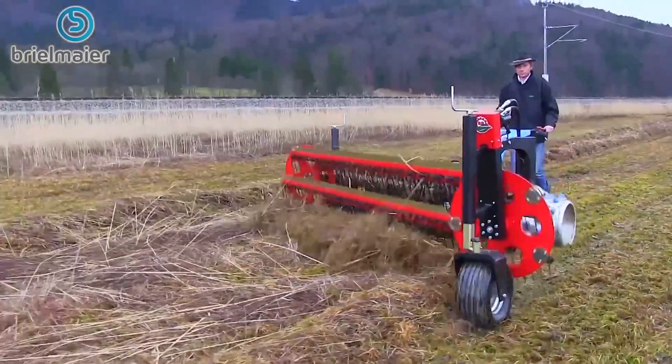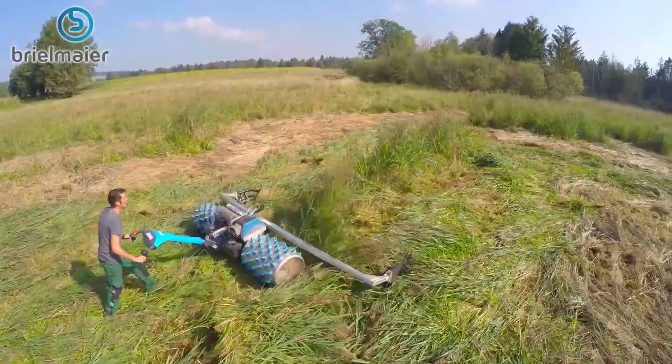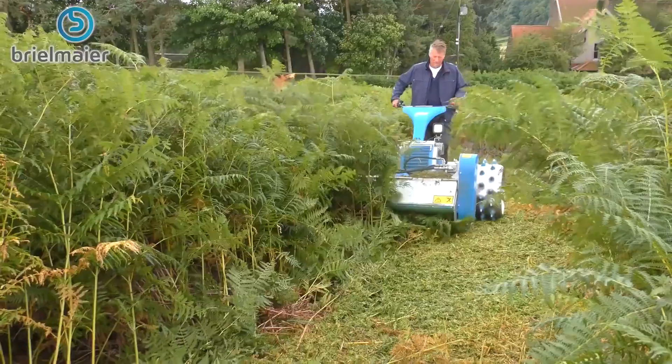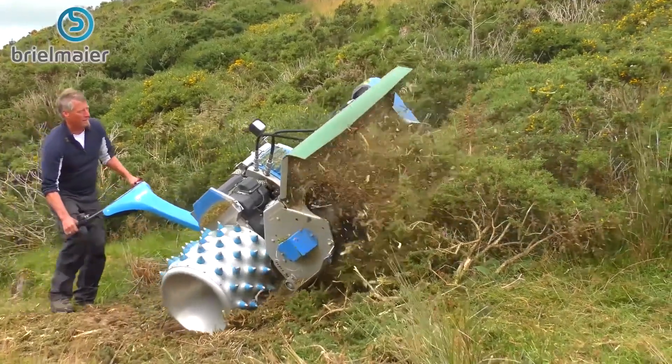Incorporating numerous attachments and configurations, Brielmeyer mowers can easily handle steep slopes, overgrown fields, or soggy bottom marshes. The Brielmeyer base machine includes two large roller wheels with plastic studs for maximum grip. Used with a mulcher or double knife blade attachment, this machine is perfect for any type of terrain.